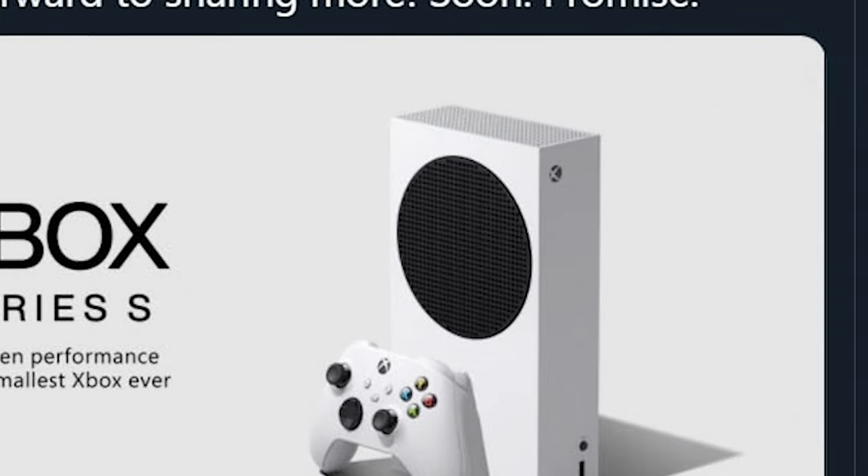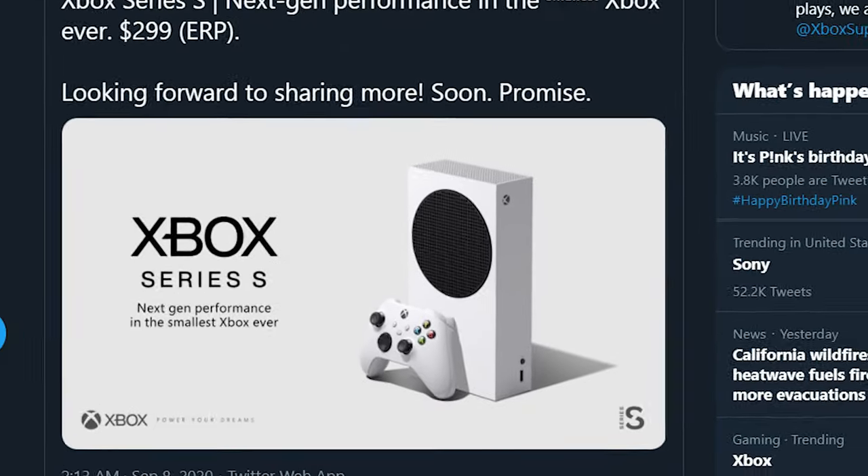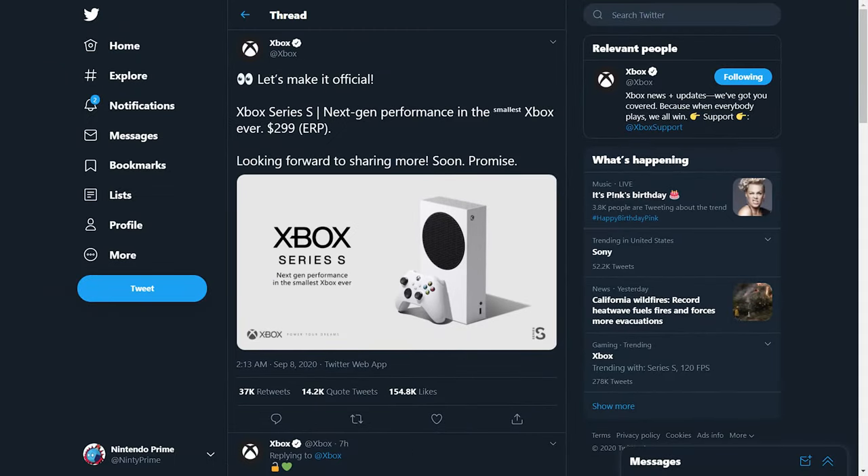This does put a little pressure on Sony, because Microsoft is advertising it right in the ad as next-gen performance for a cheap price. We have to see the actual performance, and Microsoft is promising we're going to learn more about this system soon. Obviously xCloud will be a big thing, but beyond that it can play games natively — and for $300 it better be able to.